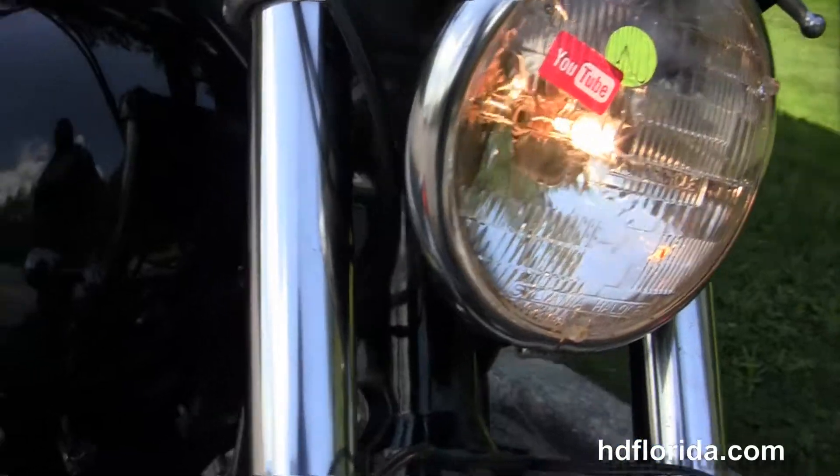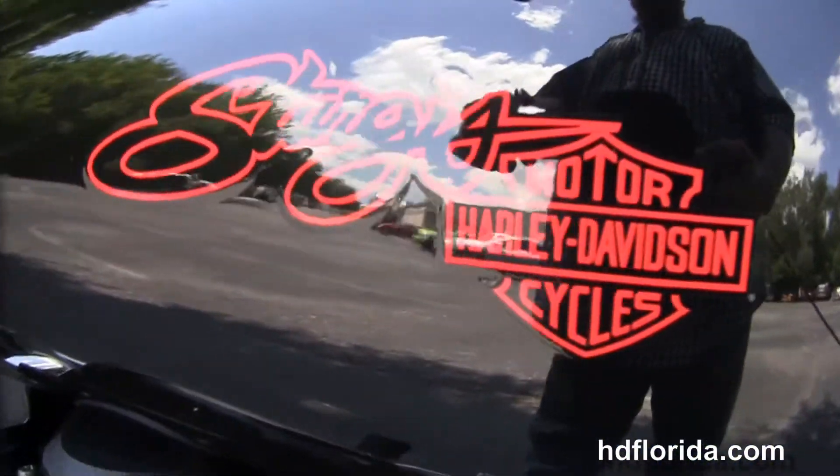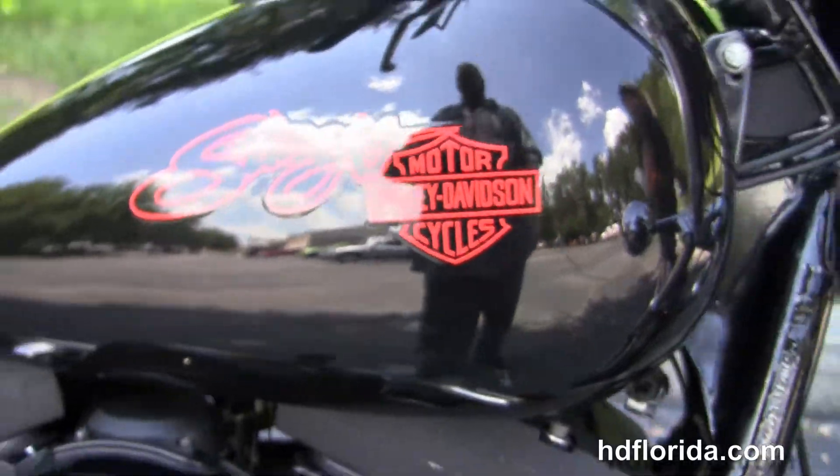Let's fire it up! Optional accessories on this bike retail over eleven hundred dollars.